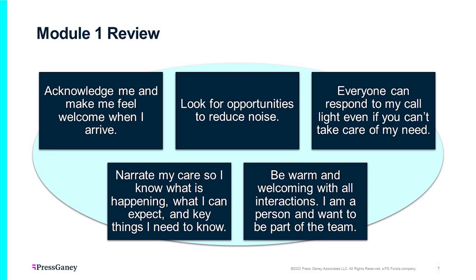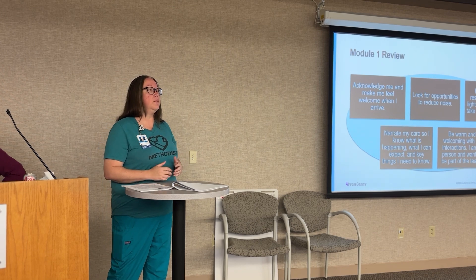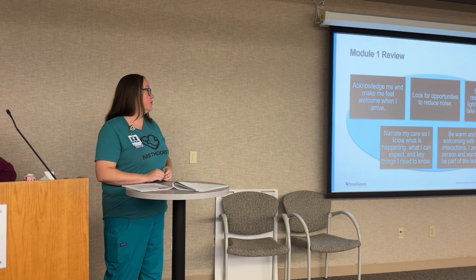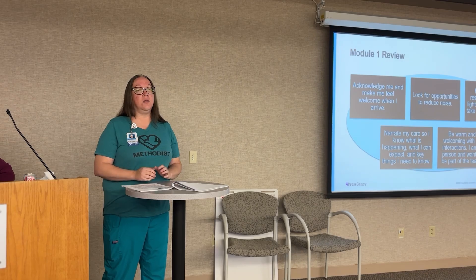Everyone can respond to a call light even if you can't necessarily take care of the patient's needs. Any department, any employee can pop into a patient room and see why that patient has the call light on. If it's something you can handle, help that patient. But if it requires a tech or a nurse, get that help. Narrate your care so patients know what is happening, what to expect, and key things they need to know. Communication goes a long way.